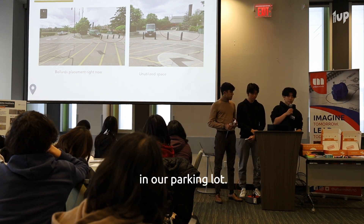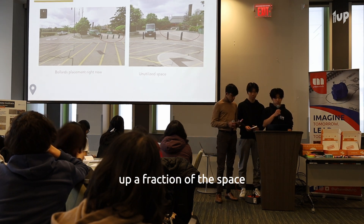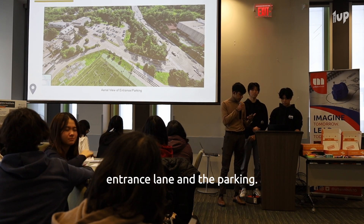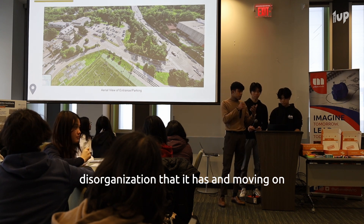These images show the current bollard placement in our parking lot. Students stand behind them but only take up a fraction of the space, which is highly inefficient. As you can see here, this shows an aerial view of the Crescent entrance lane and the parking. We can already see the disorganization it has.